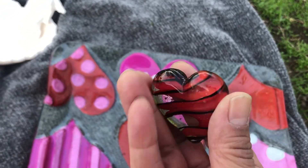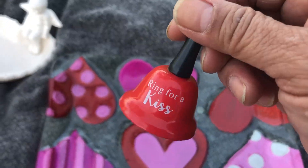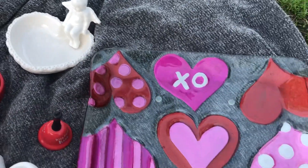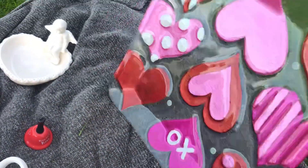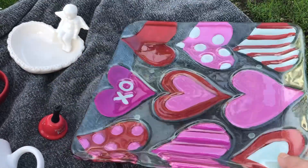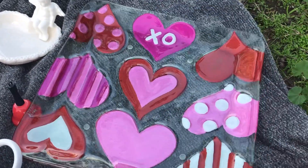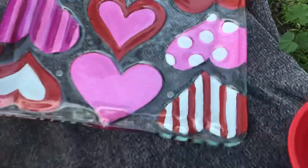This I found at a thrift store — it's a glass heart. This I gave to Robert one time a couple of years ago for Valentine's Day. And then this plate I found at a regular Goodwill store — I thought that was really cute.